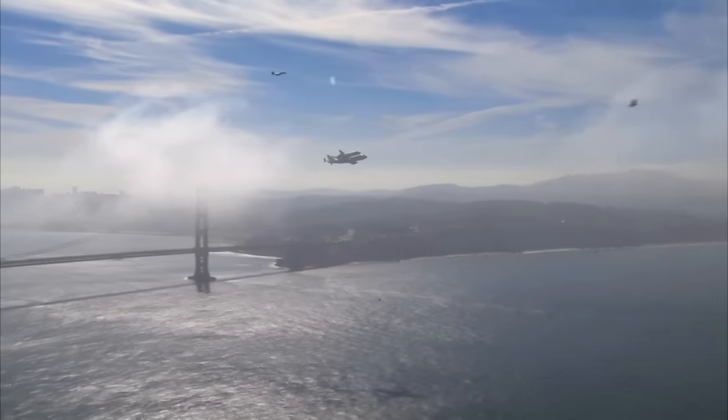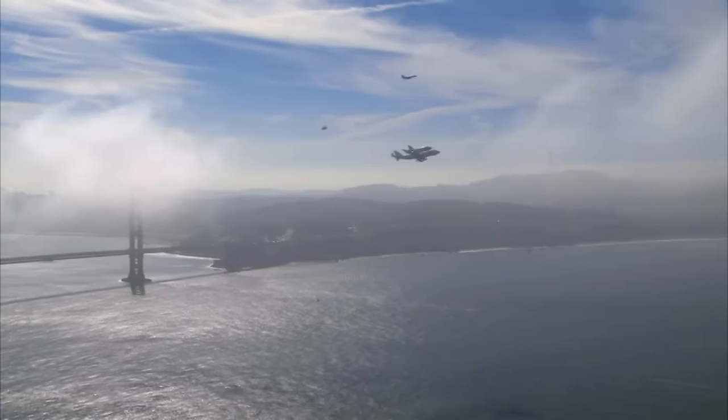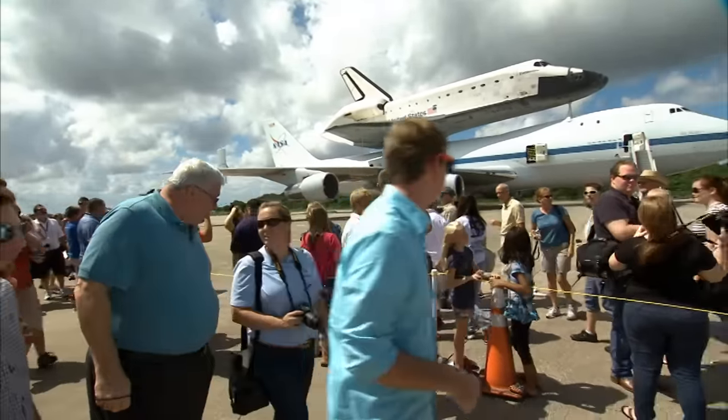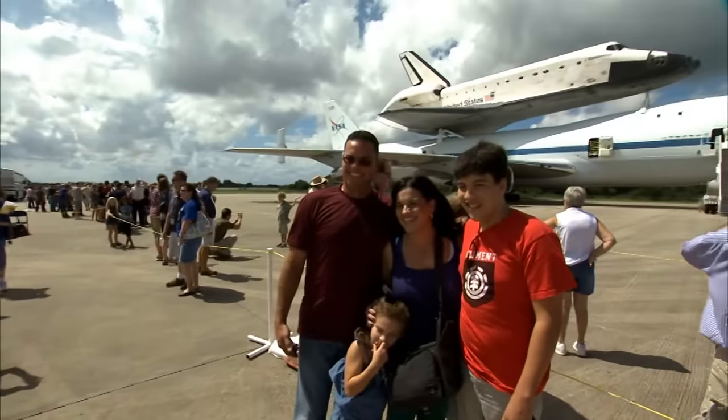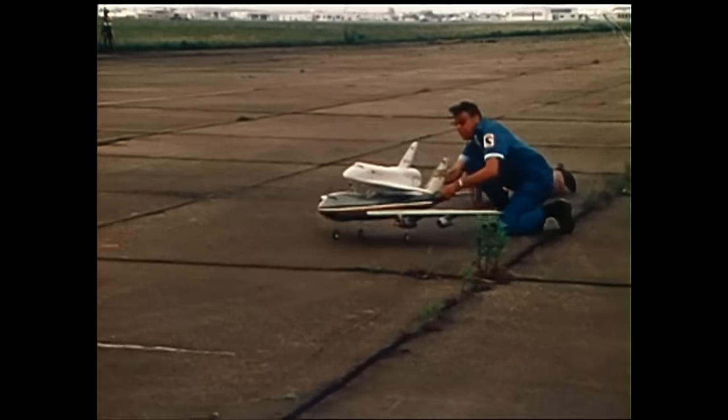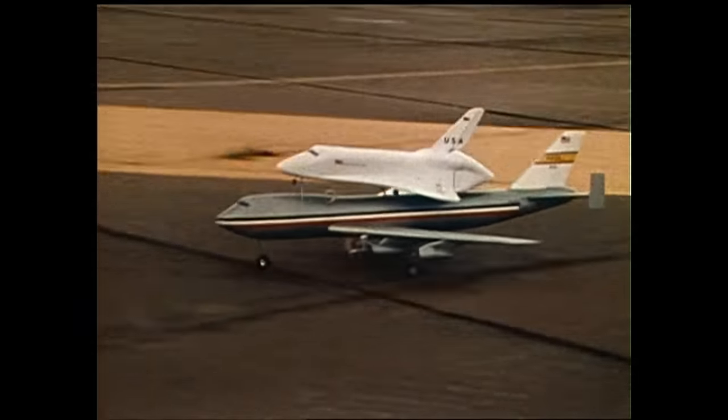When the orbiter's on top of the SCA, it just creates so much interest because it's such a unique sight that people come out by the thousands to see it wherever it stops — to come see this very unique combination. People appreciate and respond to things like that. American ingenuity and American pride.